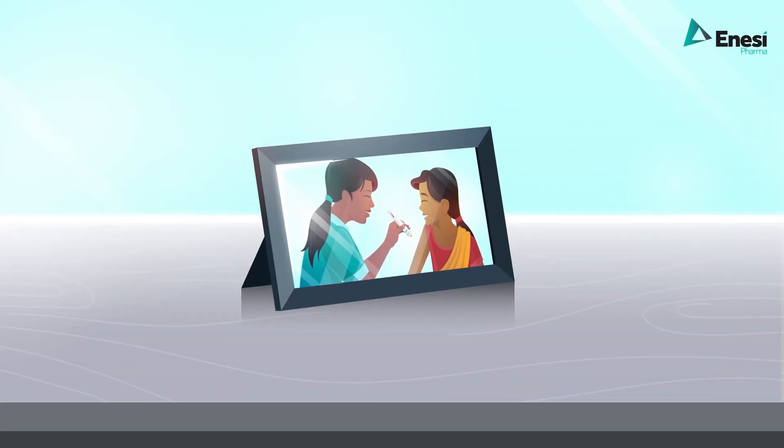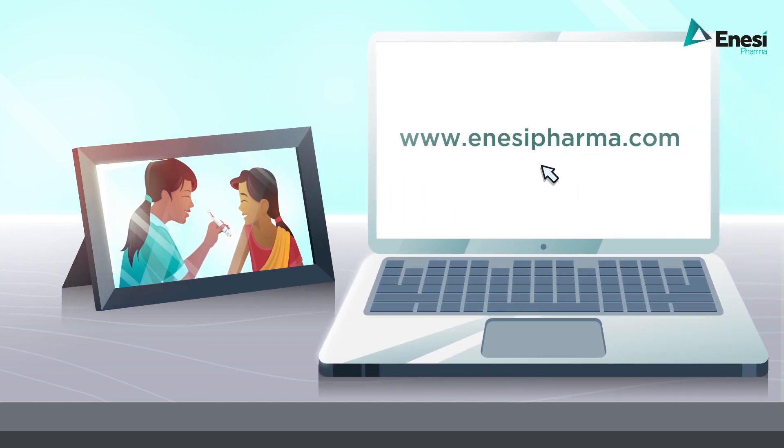Vaccination saves lives. Maximize its effectiveness and transform your patient's experience. Visit edcpharma.com today.